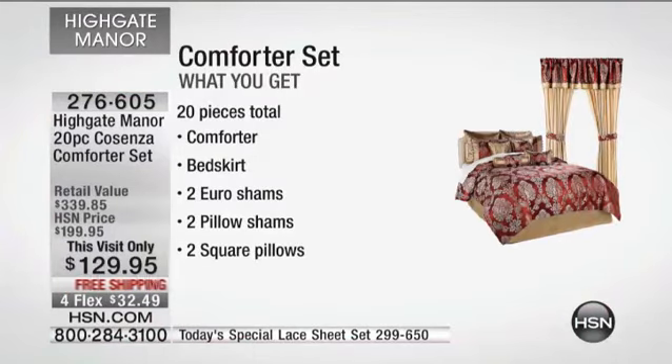One more time, because this is going to sell out in a couple of seconds. Let's go through all the pieces you're getting — it's 20 pieces. The comforter in a woven jacquard. Did I mention it's $6.50 a piece? That is just mind-boggling. But it's great quality. You've got the comforter, the bed skirt, two Euro shams, and two standard shams.